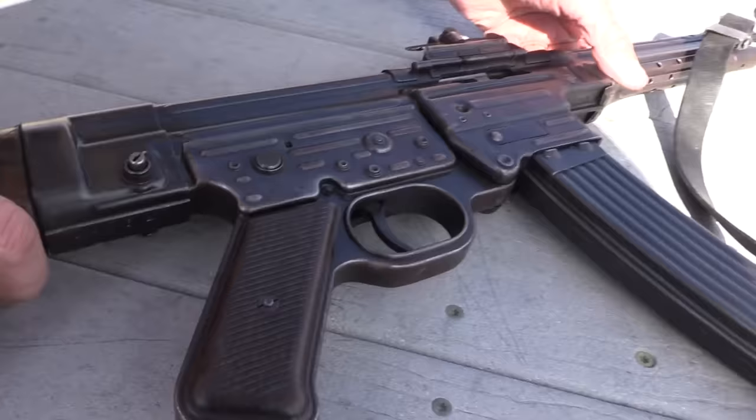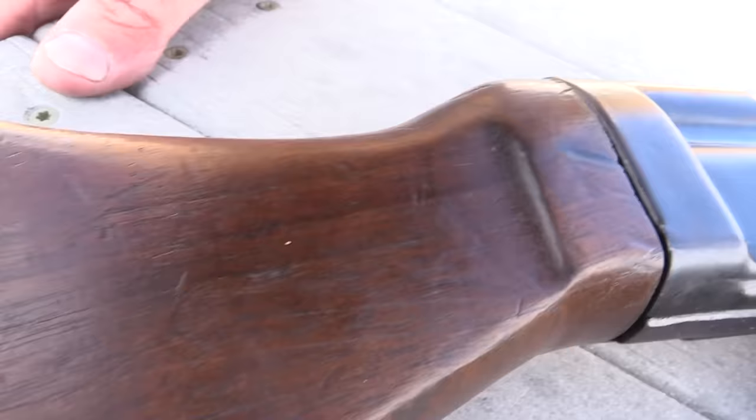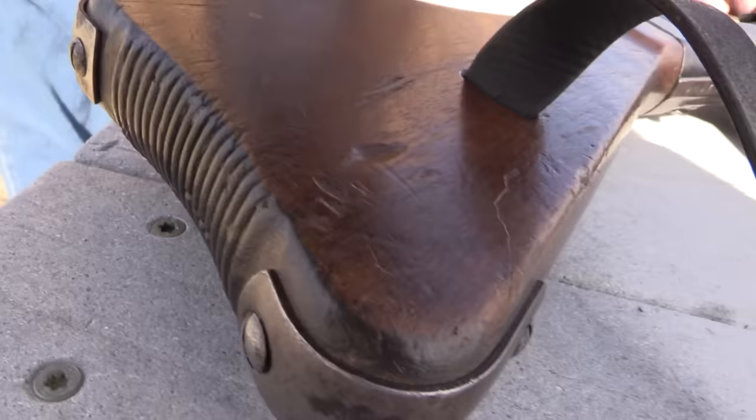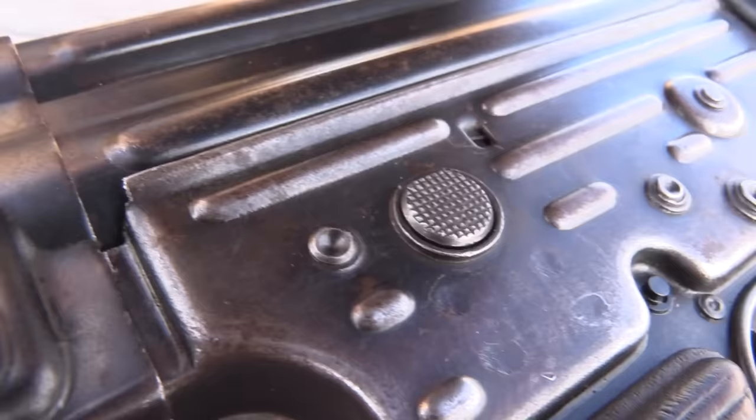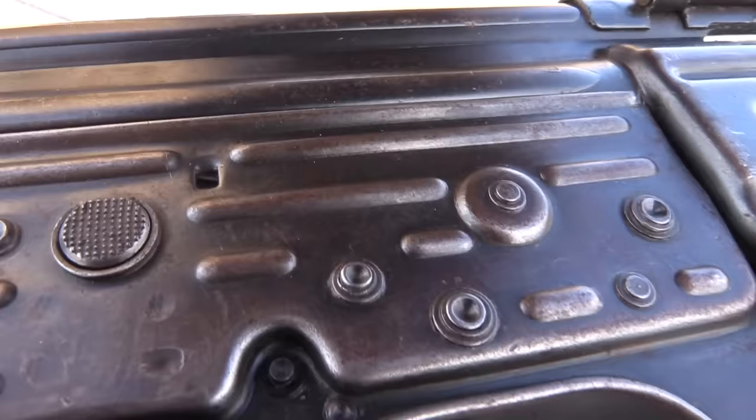This is not a firearm you're going to find very many of in your local gun shop or even a gun show, probably. They're not common — they're fairly rare and expensive. This one happens to be all matching, so that's pretty special. And get ready now — it's an assault rifle.